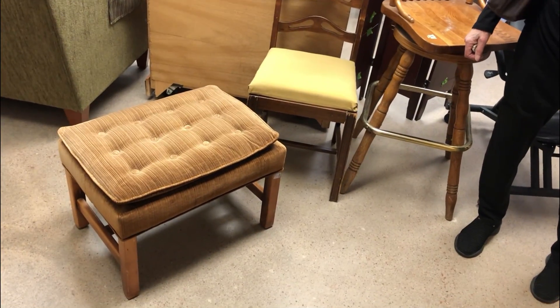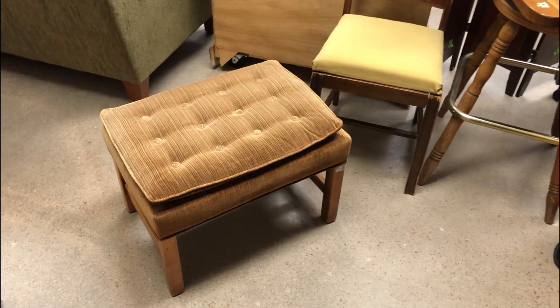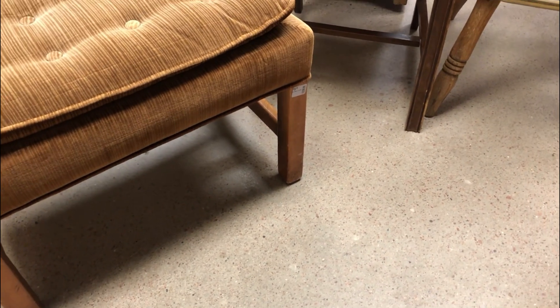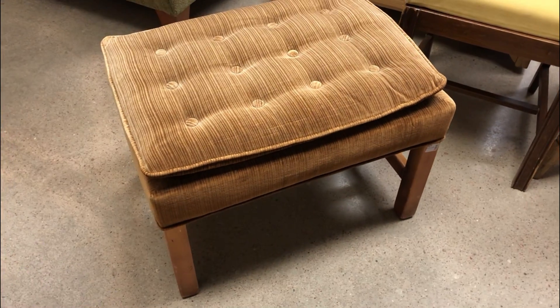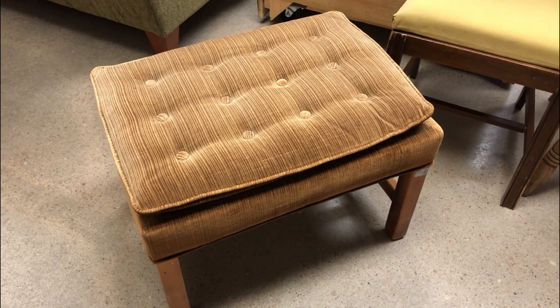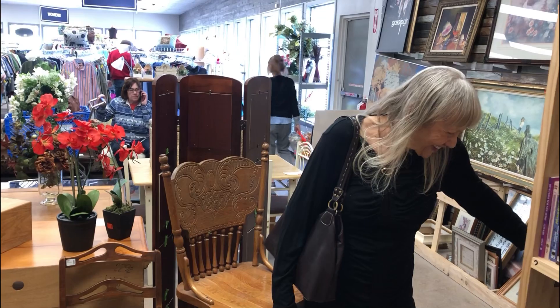Mom's found something else — this is pretty cool, actually, and this will coordinate with her new Ralph Lauren couch, the butterscotch couch that she got. It's only $5.99 and she needs something for her dog. Our cart is full but we're gonna squeeze that in. Mom says we're gonna get another cart.